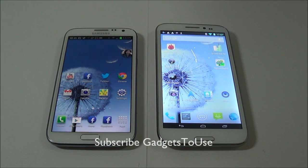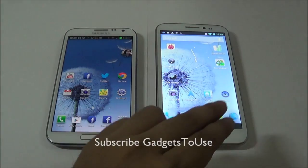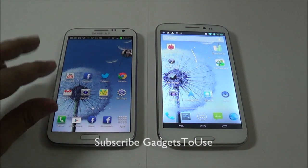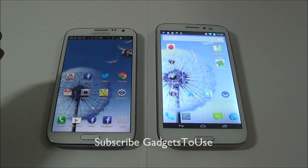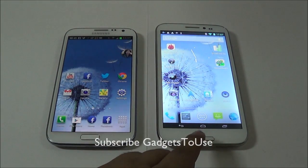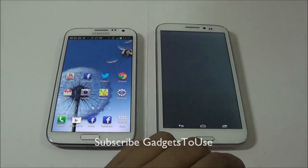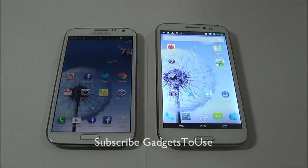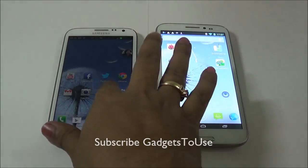We are especially comparing these two phablets because some of our readers requested it. Right now if you want to buy a phablet with the latest Android version — Jelly Bean — running on it, you have options at different price points. The Samsung Galaxy Note 2 is a premium phablet available for around 30,000 to 35,000 rupees, whereas the Zopo 950 can be bought for around 15,000 to 16,000 rupees.